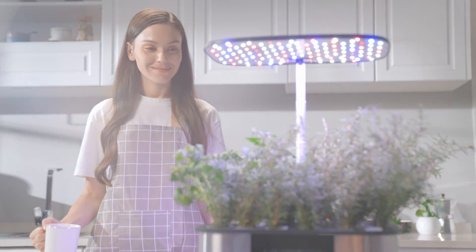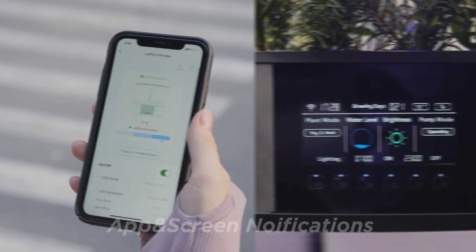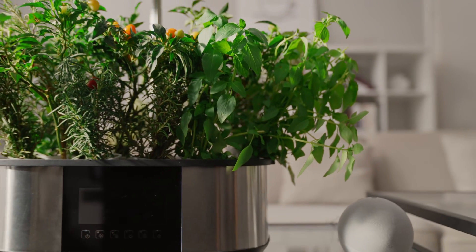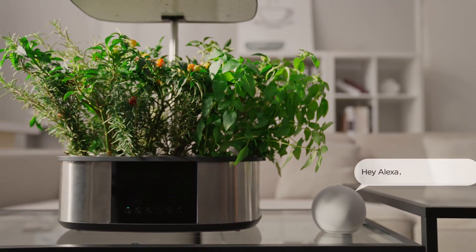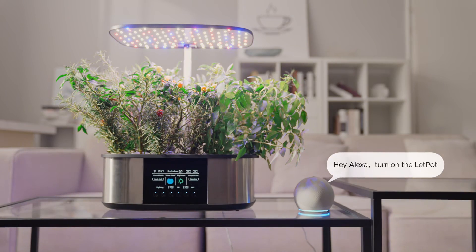The LetPot LPH Max can add water and nutrients by itself. You can check the remaining water and nutrients on the LetPot app and screen, and also control it via Alexa — "Hey Alexa, turn on the LetPot."